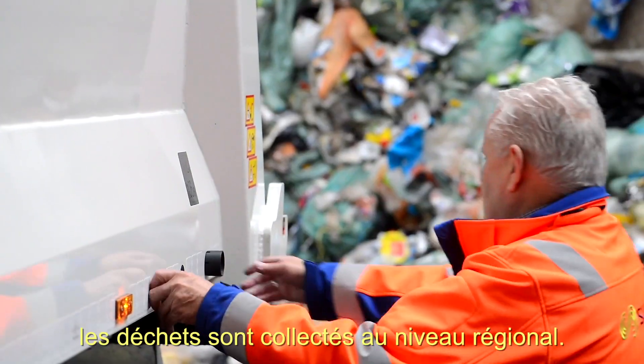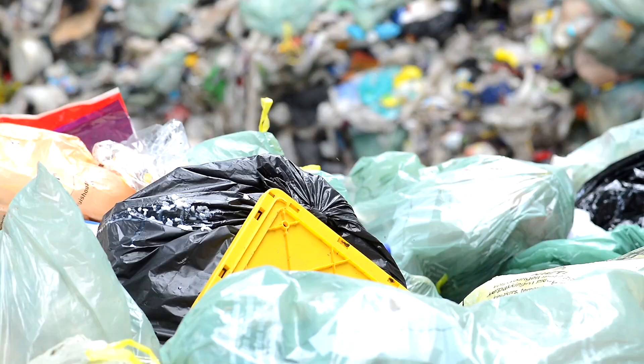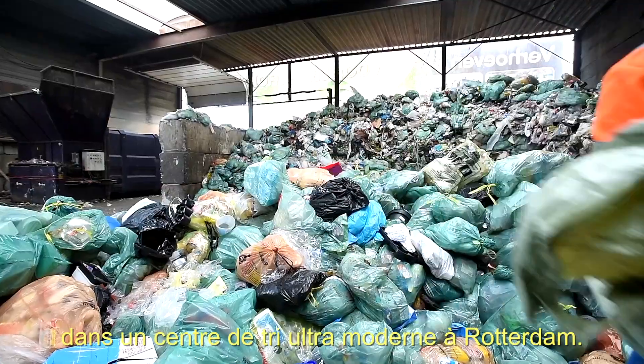First, the waste is collected at a regional location. Big pieces of waste that don't belong there are taken out. The remaining waste is then brought to a hyper-modern sorting installation in Rotterdam.